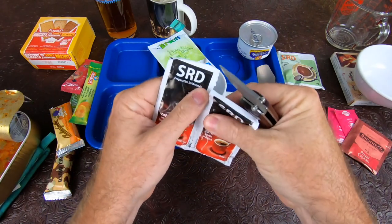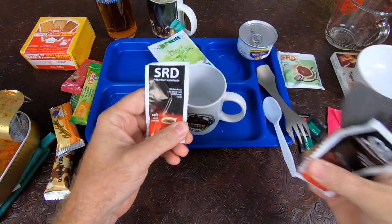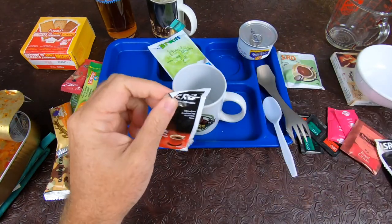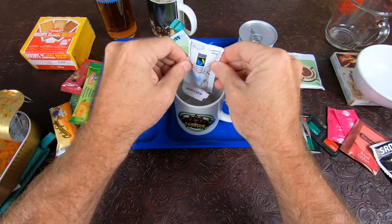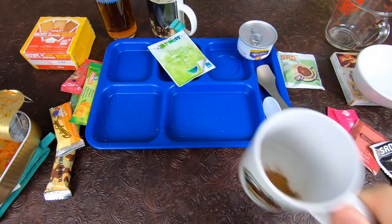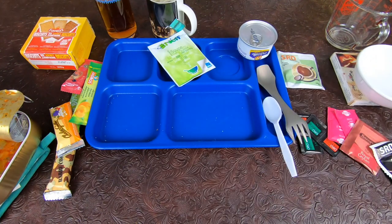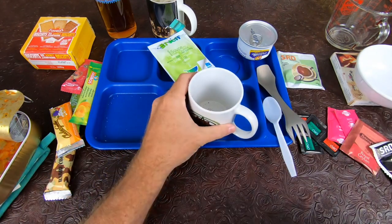Coffee next. This thing rips open so easily — it's not really the best packaging for coffee, but it is in the accessory pack. There you go — nice freeze-dried coffee. Not quite as mild smelling; smells different, not really sour, just kind of a different smell to it.